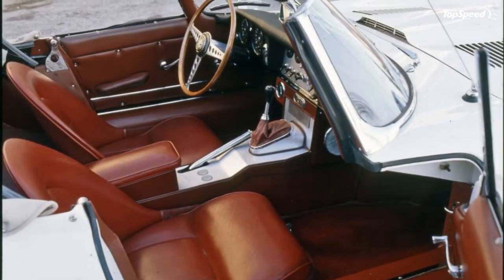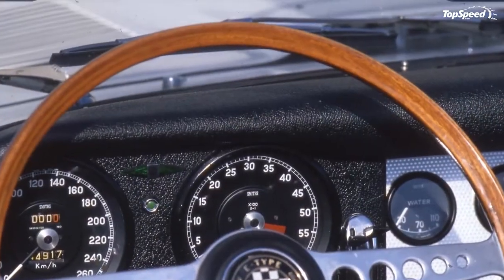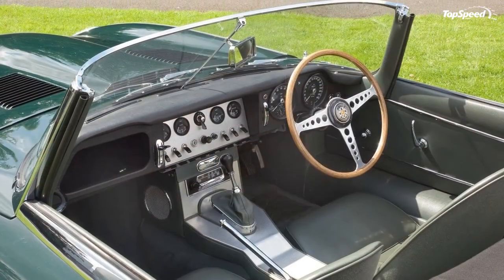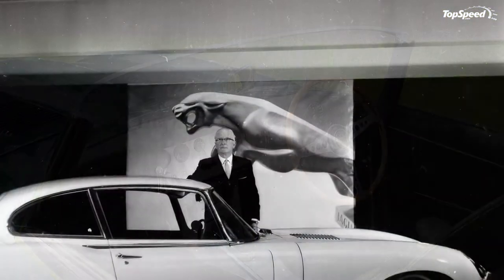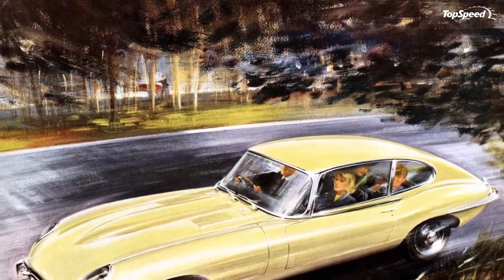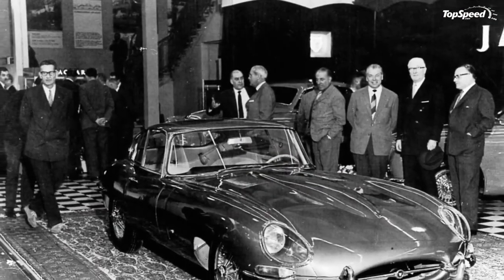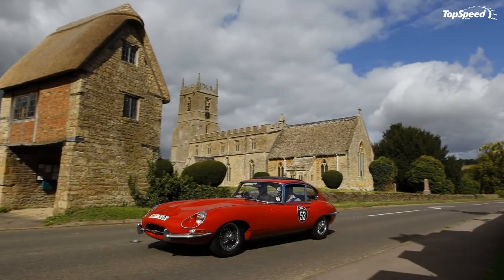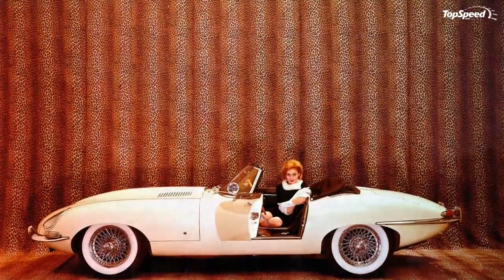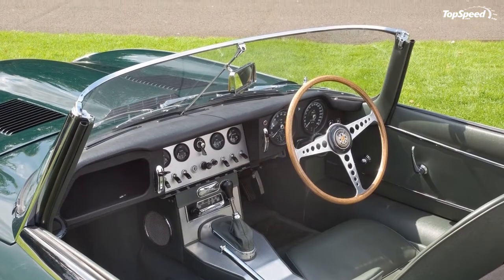Ferrari 250 GTS. One of the most emblematic GTs of the decade, the 250 GTS Berlinetta was one of the last examples in a line of cars that could be raced on Sunday and driven right back home without a hitch. Given the astronomical seven-digit prices for which these cars trade hands, the 250 GT plays in a different league in comparison with the XKE, and the unmistakable V12 engine note is miles from being matched by the throaty inline-six.